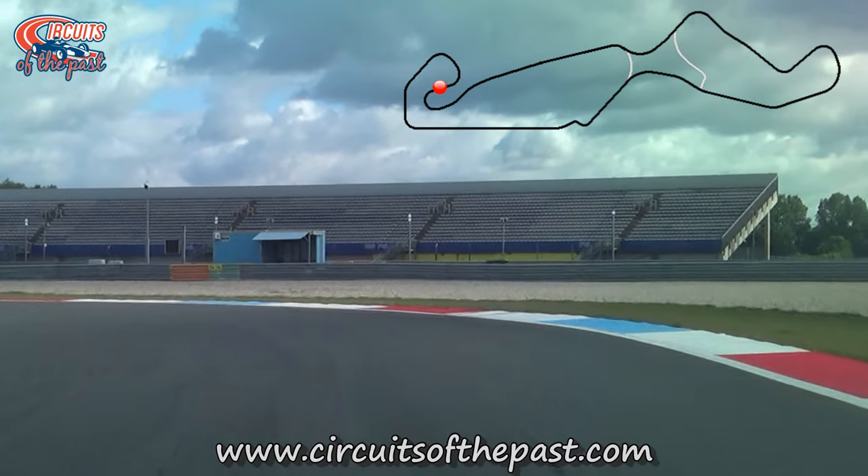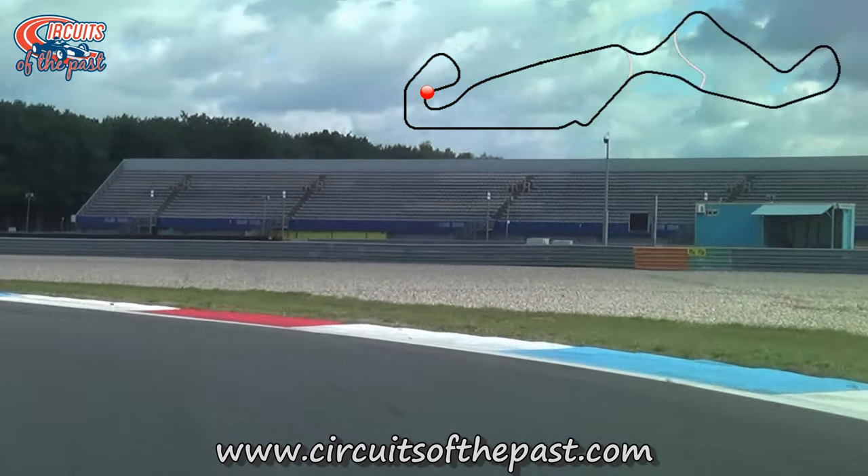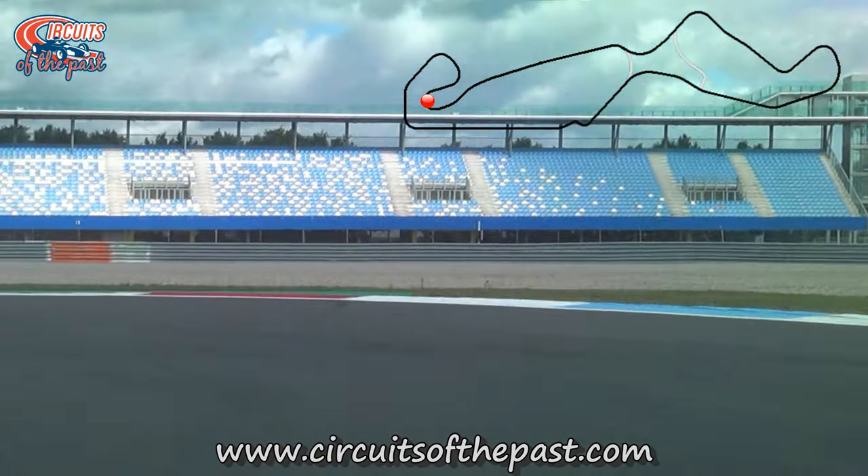If you want to see what's left of the Old Northern Loop, I recommend the videos of previous versions of TT Circuit Assen found on the channel.